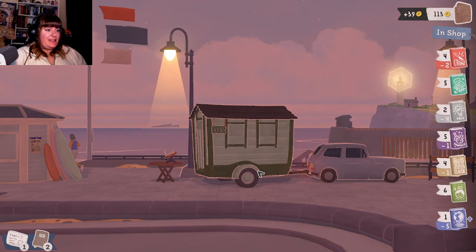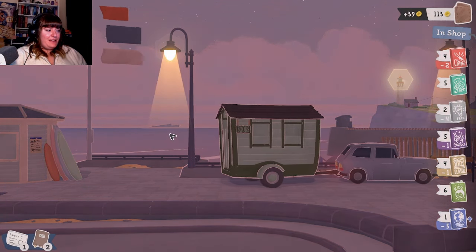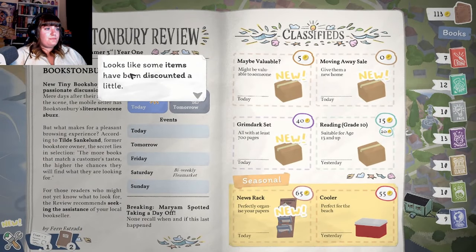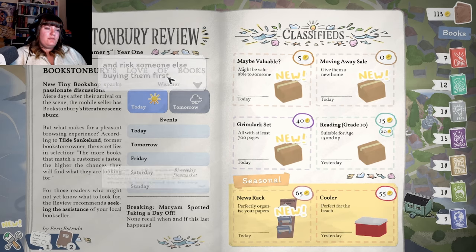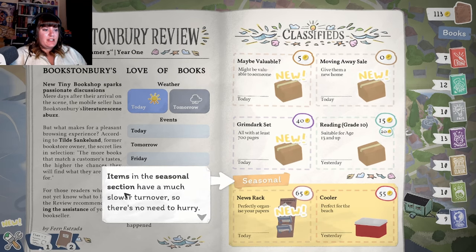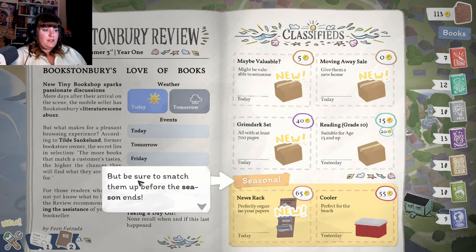Let's shuffle today - off we go! Looks like some items have been discounted a little. Now might be a good time to buy them. Oh, is the cooler discounted? That's cute, I like that. Oh no, this has been discounted, although you could wait longer and risk someone else buying them first. Items in the seasonal section have a much slower turnover so there's no need to hurry - but be sure to snatch them up before the season ends.